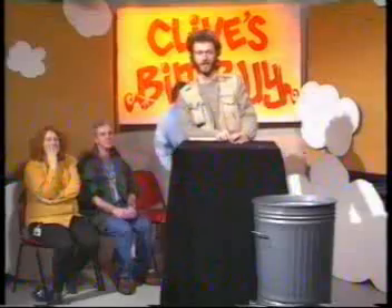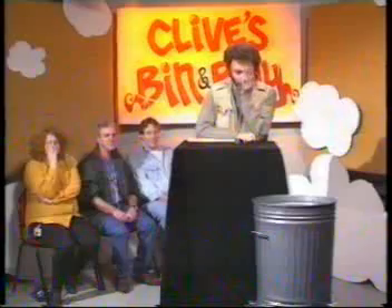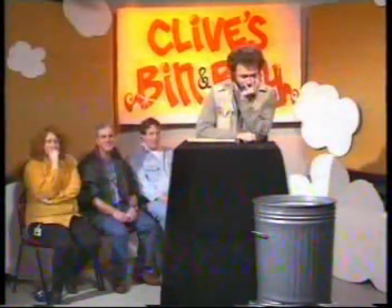That's all for Bin and Buy this week. Back to the studio. I couldn't hide the smirk when you brought that out.